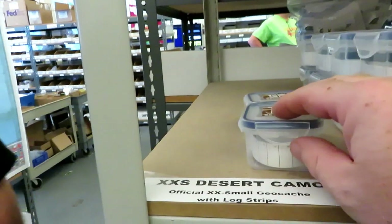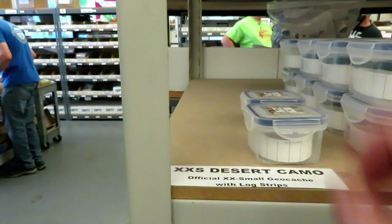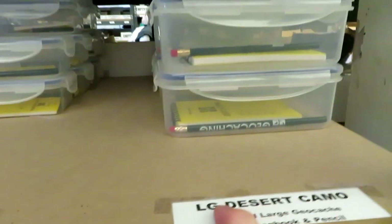We've got some desert camo containers here, ready to go — a little desert camo with a log ready to go, ready to be headed somewhere. Extra extra small, extra small, small, medium, and large. Phil, it looks like I'm getting the hang of this already. I can see how you've got this all organized — I could probably get a job here!